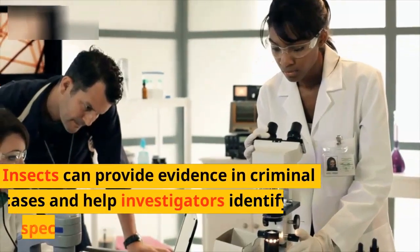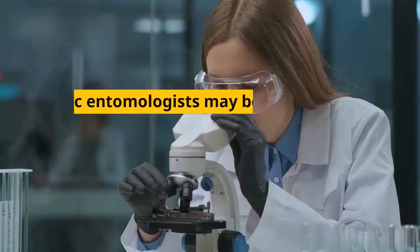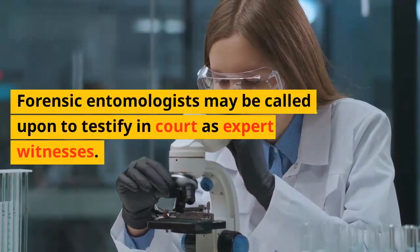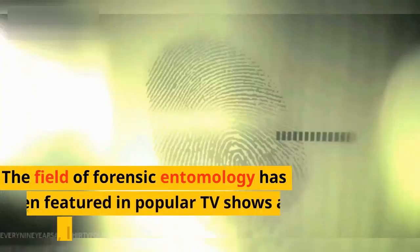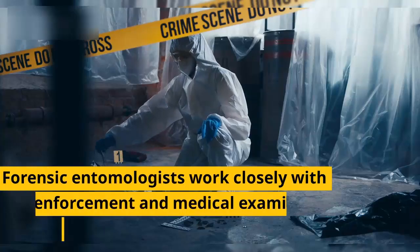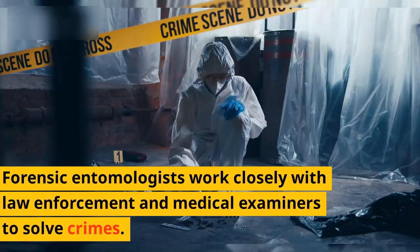Insects can provide evidence in criminal cases and help investigators identify suspects. Forensic entomologists may be called upon to testify in court as expert witnesses. The field has been featured in popular TV shows and movies, like CSI. Forensic entomologists work closely with law enforcement and medical examiners to solve crimes.